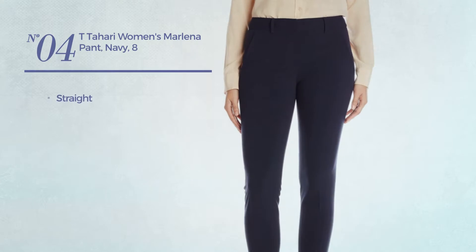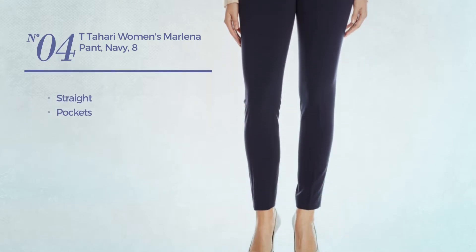Number 4, a straight garment with pockets. Available in 2 colors.